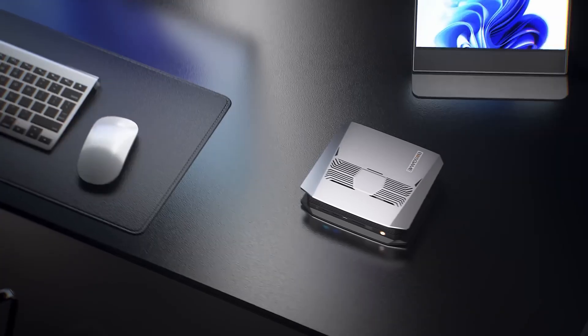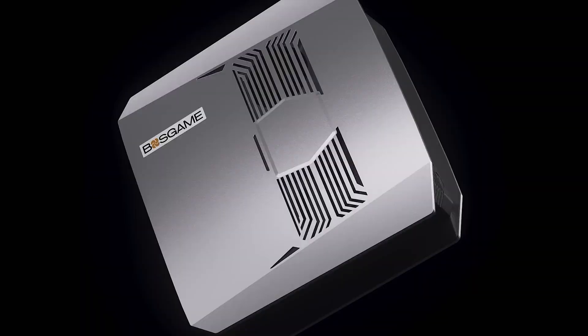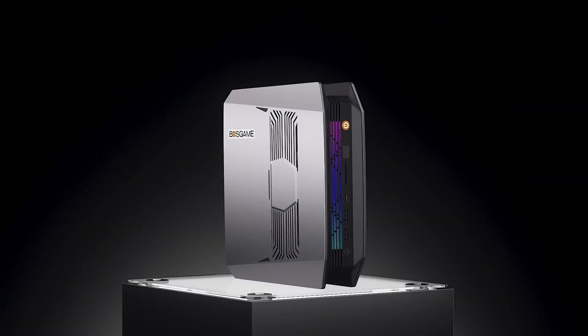The design looks a bit gamer-ish, but being able to use it in a horizontal or vertical orientation is nice. BossGame doesn't provide exact dimensions or weight, though it seems like it's a standard flat-box mini PC.